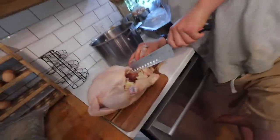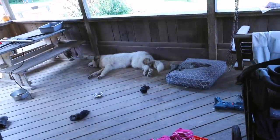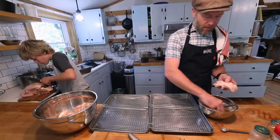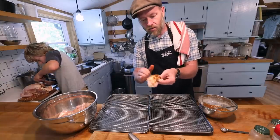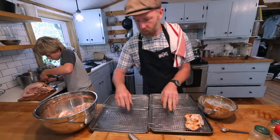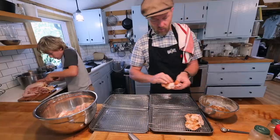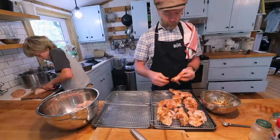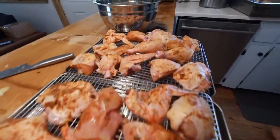Josh Thomas taught us this trick — we store our heads, feet, and necks inside the carcass. They just take up space in the freezer anyway, and it forces us every time to make broth. We take our parted pieces, put the rub on both sides, going shallow at first to spread evenly, then come back and add more. We put them on a baking sheet with cooking racks so air and heat can get to all sides. It's in at 375.